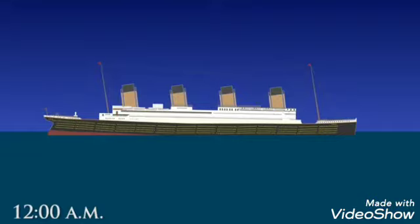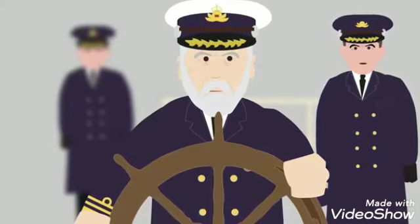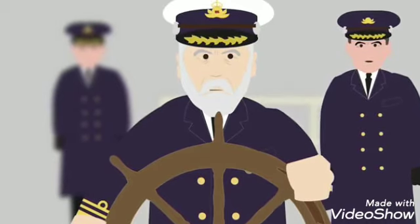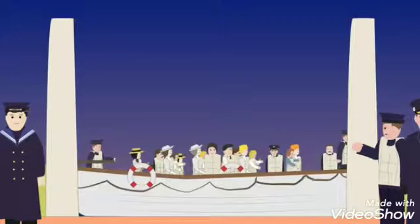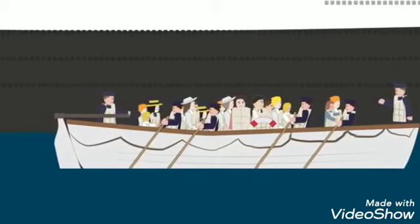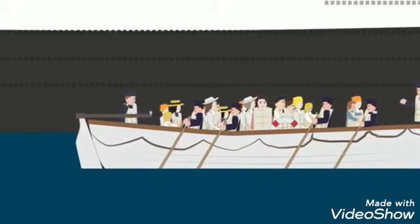At 12:00am, the captain sent out a distress call over the radio in the hopes that there were other ships nearby, and gave the order for the Titanic's passengers to board the lifeboats. He knew there were only enough for half the population. At 12:25am, the lifeboats began their loading with women and children first, as this was the protocol at sea. Confusion and disorganization meant the first lifeboat to leave had only 28 women and children aboard, when it could carry 65 people.